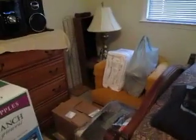Here's your second bedroom. Again, big furniture makes the room look small, but it's actually fairly large. Paint and carpet, and you're pretty much done.